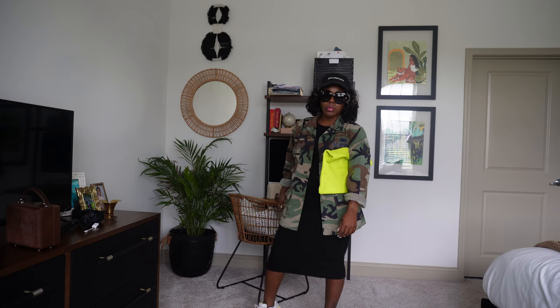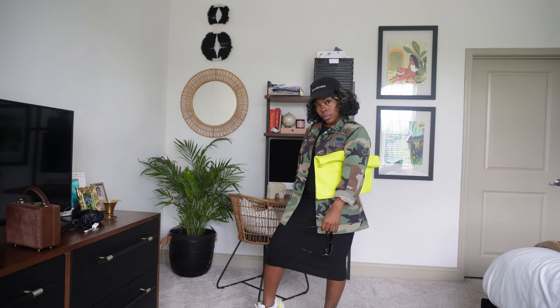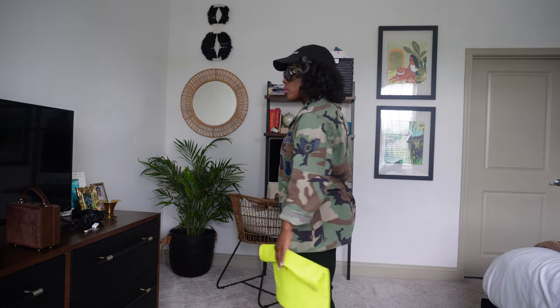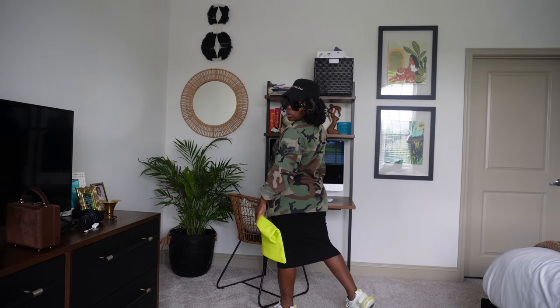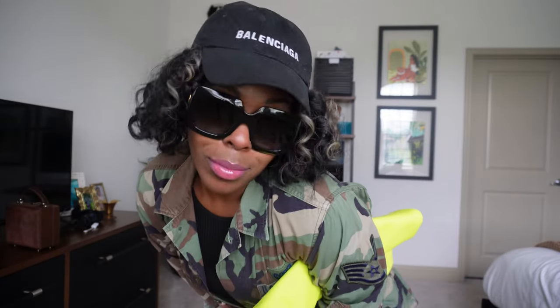Last but certainly not least, we have what I'm going to call the Incognito. So we just took a ribbed midi-style dress. I got this from H&M probably for like $22 or so. I threw my jacket on and wore some oversized designer sneakers. The incognito part comes in because we threw on a baseball cap and we threw on some shades. And just to bring out a pop of color — exactly what I was telling you guys about the camo and how you can do those colors — I have this super cute neon clutch bag that I got from Love Courtney. This is a Black-owned, handmade bag. I have a couple of bags from her. I absolutely love her design — so high quality. It takes a while for them to be shipped, but baby, it is worth the wait.